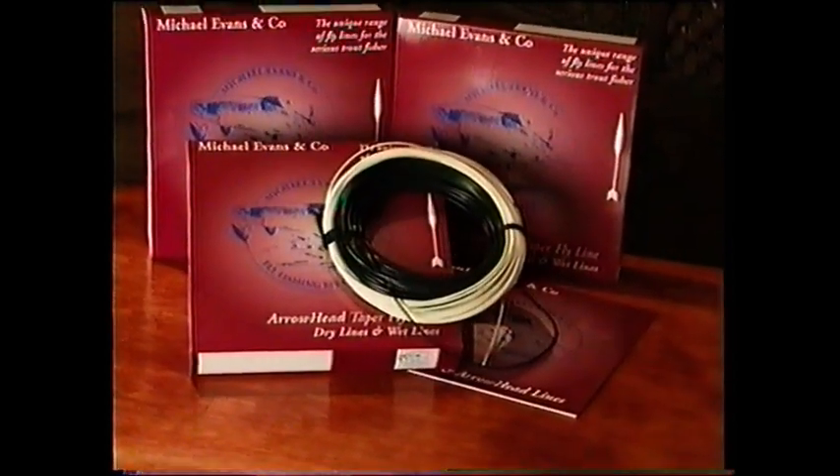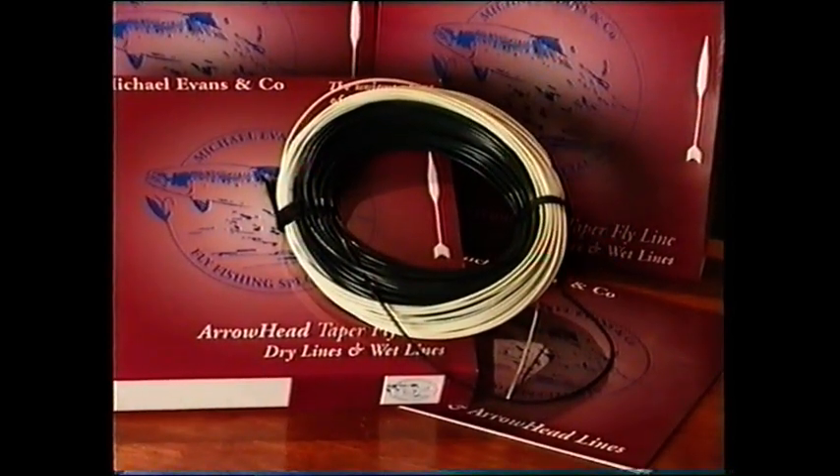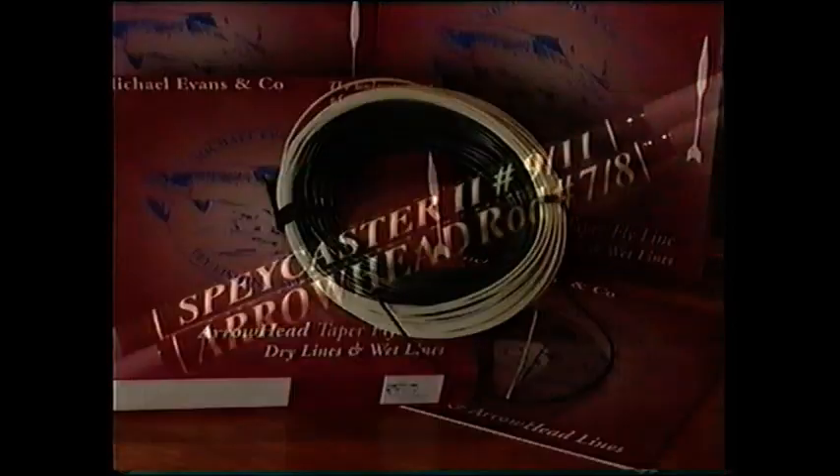Michael's tackle designs include his Spey Caster and Arrowhead range of rods and lines, which you'll see in use throughout this video. The new specially designed Arrowhead salmon twin lines have a unique profile that makes spey casting easier, with extended front and rear tapers and a weight-compensated belly. Together with Michael Evans' unique Spey Caster and Arrowhead rods, they make the ideal all-round balanced outfit for the casts and techniques shown here.